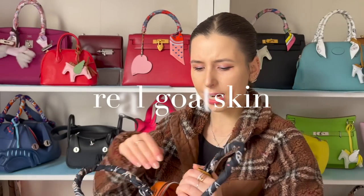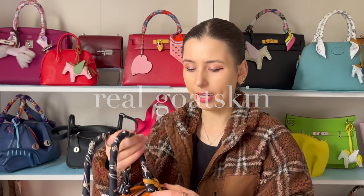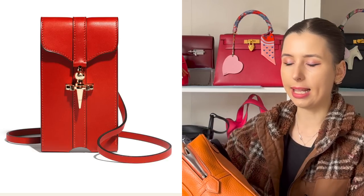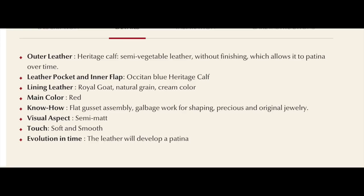Another brand that is very transparent about their leather is Joseph Duclos. If you go on their website, they list all the different types of leather they use in their bags — the inside, the different pockets, all of it. I think that transparency is a good thing for a luxury brand because it builds trust and you know you're getting a high quality product.